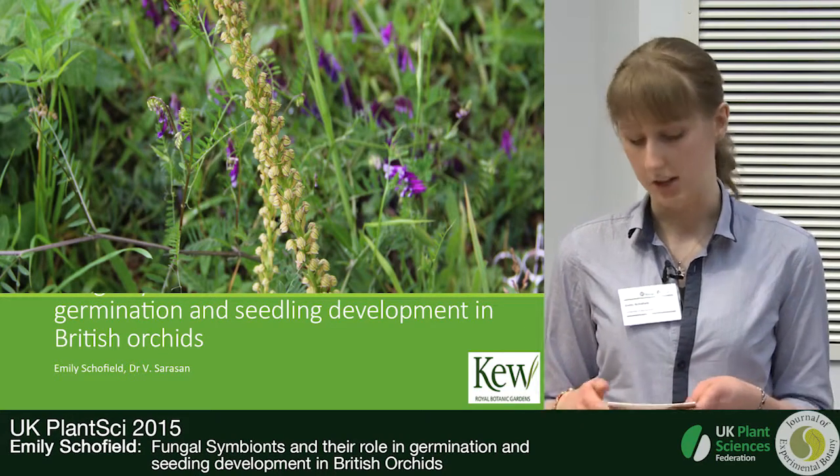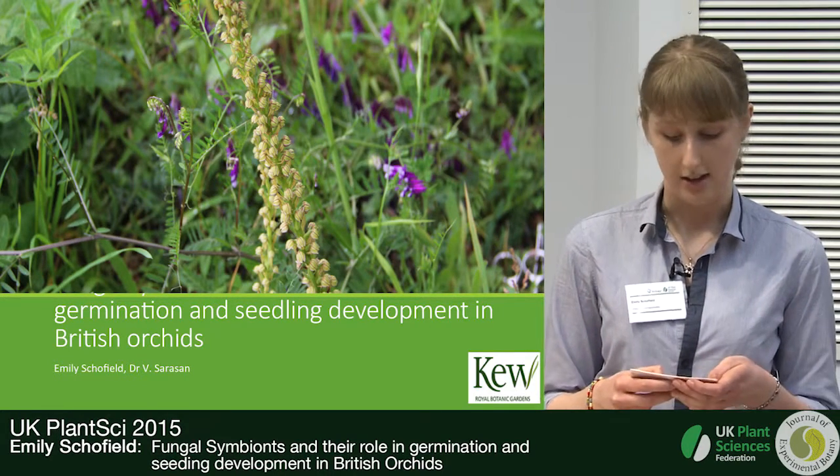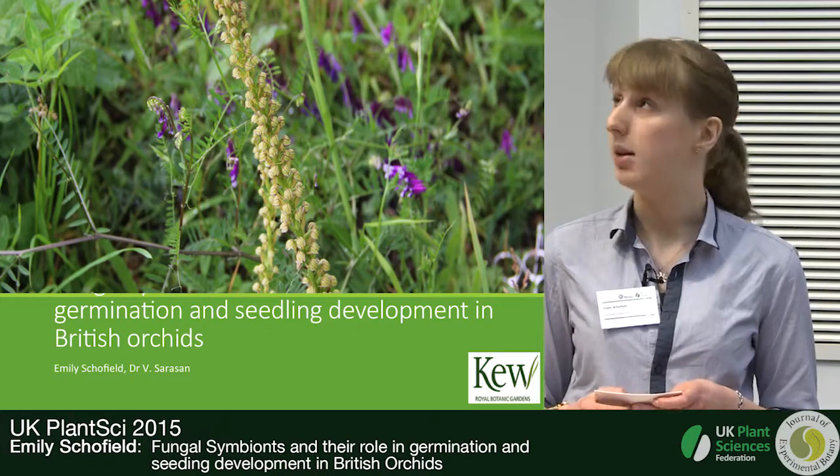I've been looking at this symbiotic relationship between seven fungal isolates isolated from the man orchid and three British orchid species.